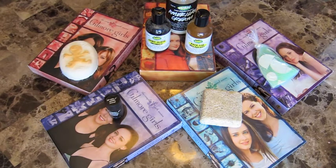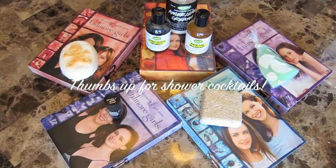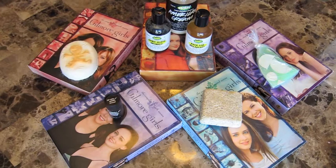Hello everyone! Welcome to my shower cocktail series. It's going to be weird for me to say that because I'm so used to saying bath cocktails. As you can tell from the title of the video and kind of by the setup here, my first TV show that I'm basing a shower cocktail on is Gilmore Girls.